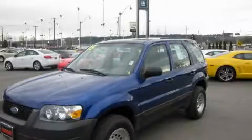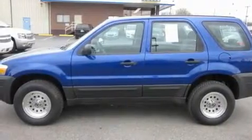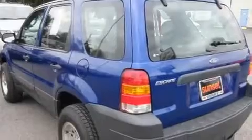This is a 2005 Ford Escape, a great blend of utility, comfort, and style. It features a 2.3-liter 4-cylinder engine and a manual transmission.